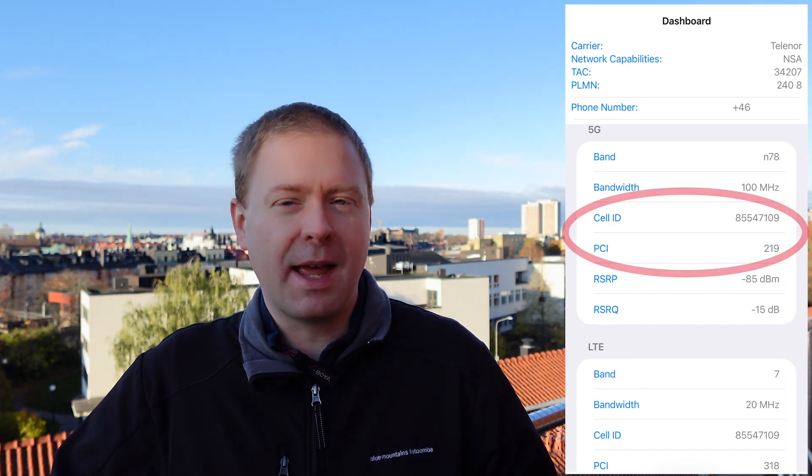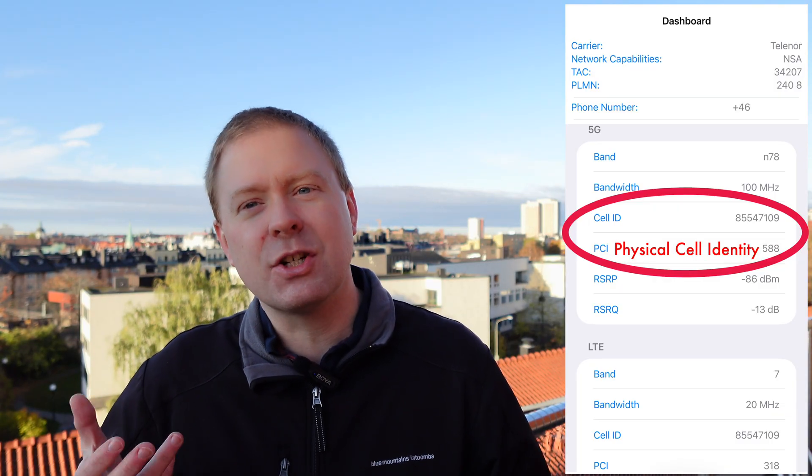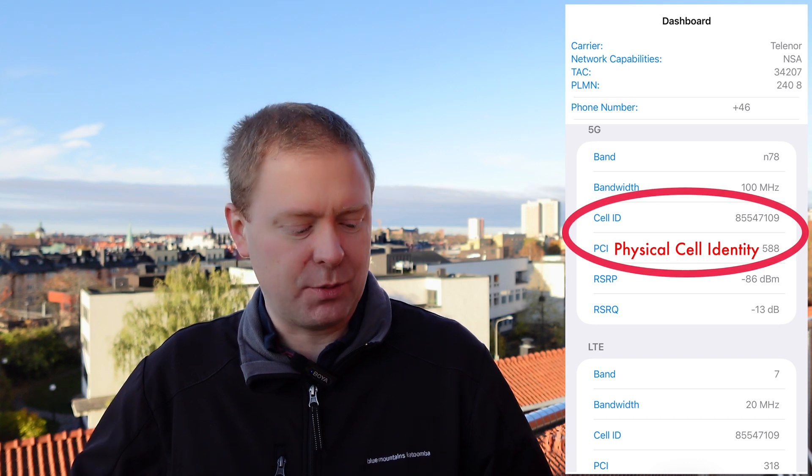Next there is the cell ID and PCI, which stands for physical cell ID. These are identification numbers that describe the base station that you are connected to in the network.